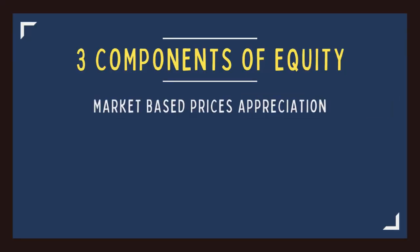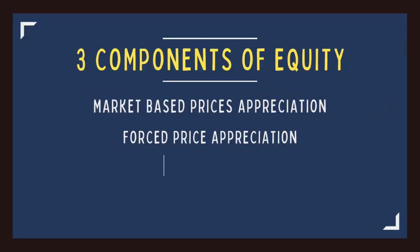The next source of farmland returns is through equity. Equity is simply the difference between the price you can sell your property for and what you still owe on it. Whereas cash flow is your checking account, think of equity as your savings account. Just like with real estate, you have three components of equity: market-based price appreciation, forced price appreciation, and loan pay down.